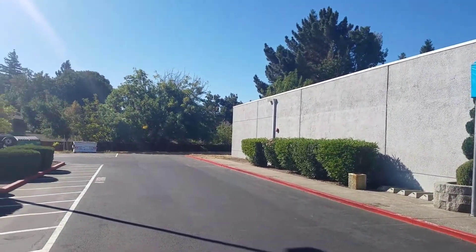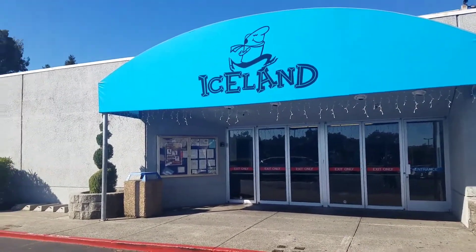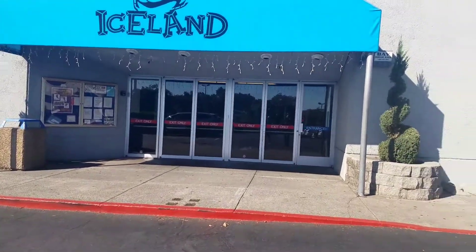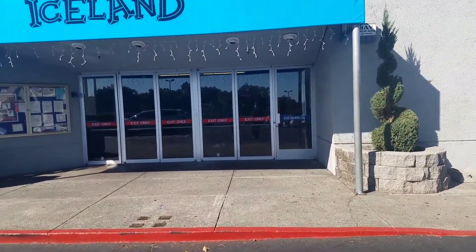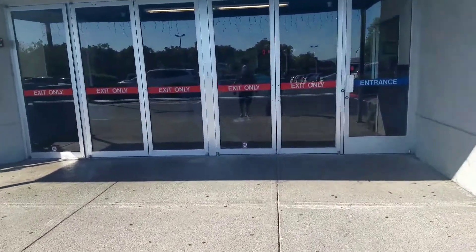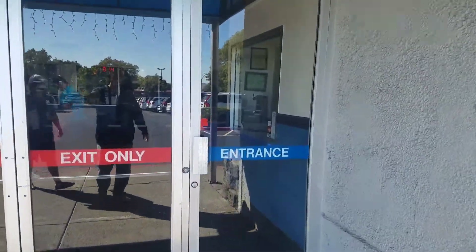Today we're in Dublin, California, the home of the Tri-Valley team and the Blue Devils. This is the Iceland Arena where they play. It is a one sheet of ice, has two locker rooms, a small place for referees. It's one of our older rinks.